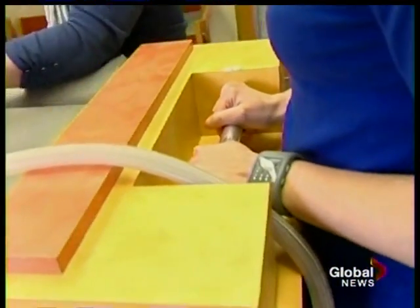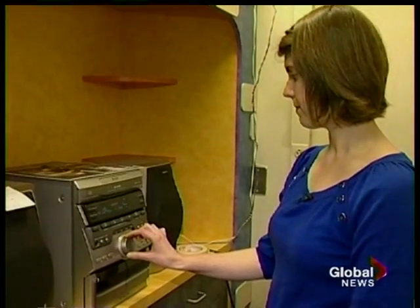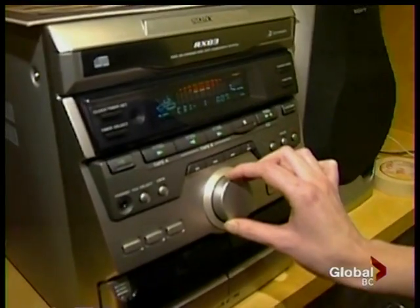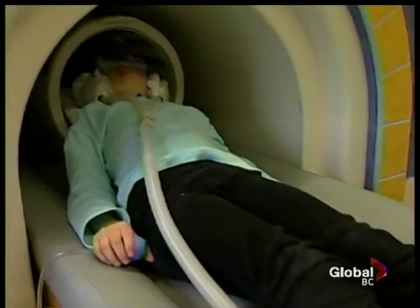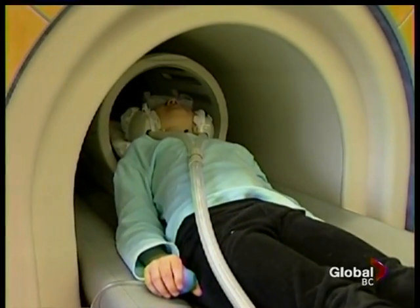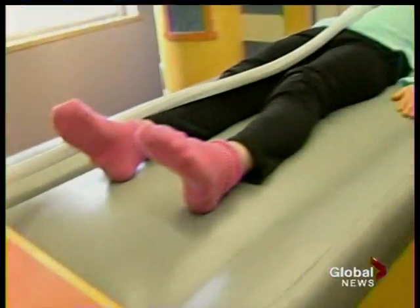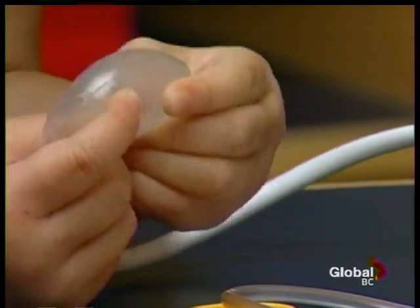One of the scariest parts of an MRI is the noise, and there is a low-tech solution for that: a CD that sounds just like the real thing, that kids can even take home and listen to before the big test. Being in a non-threatening environment with really no time pressure — unlike the real thing — makes a big difference to kids because they have the time to explore.